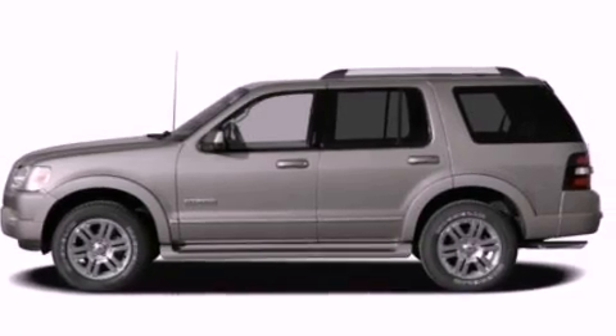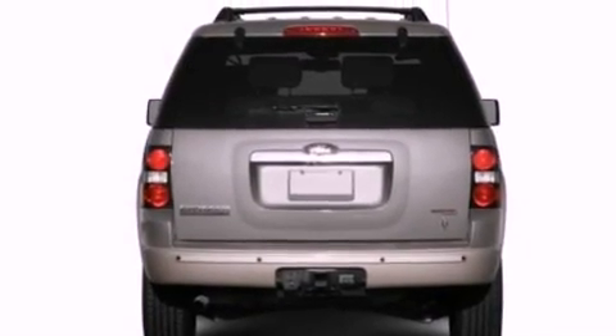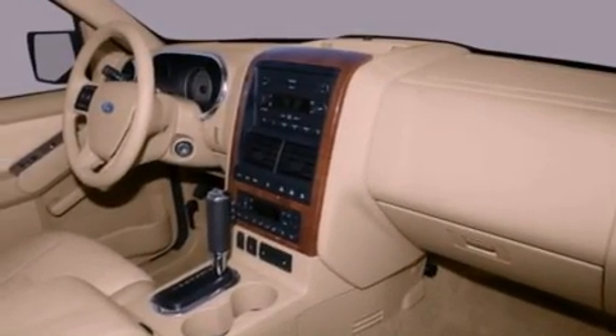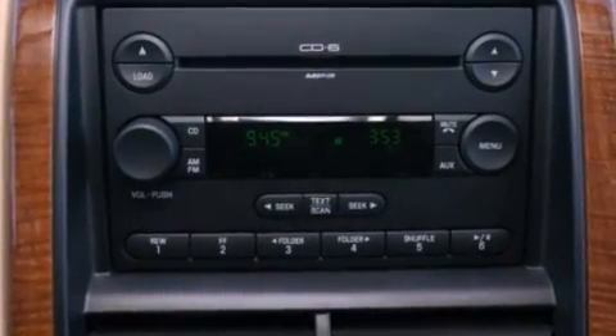Air conditioning, cruise control, full power accessories, a CD player, a leather wrapped steering wheel, a trailer hitch receiver, a chrome grill, an anti-lock braking system, front and rear reading lights, and fog lamps.